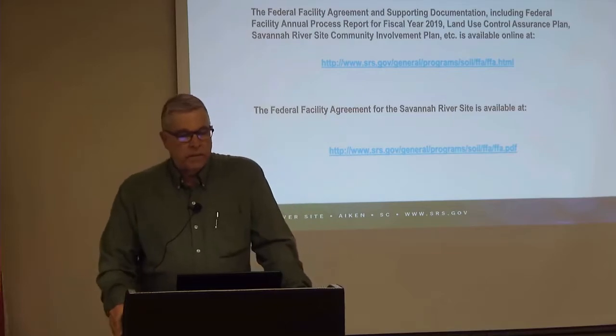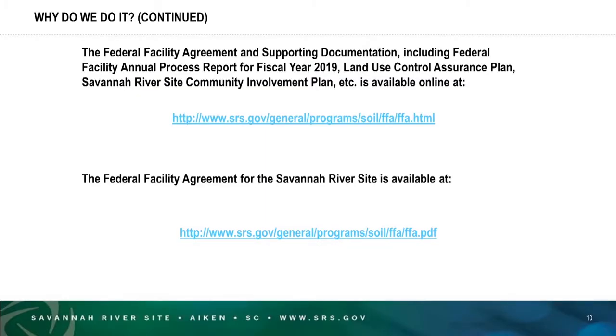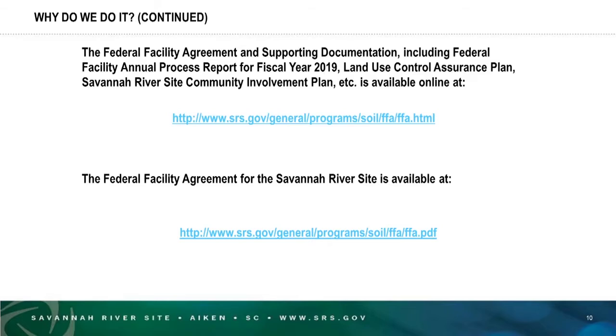The Federal Facility Agreement and supporting documentation — including the FFA process report or annual progress report for fiscal year 2019, the Land Use Control Assurance Plan, the Savannah Riverside Community Development Plan, and other supporting program documents — are available online at the website shown. The FFA in its entirety is also available at the URL at the bottom of the page.